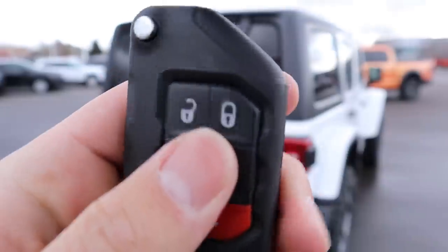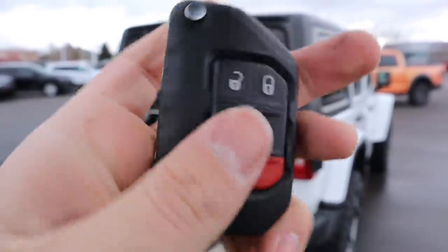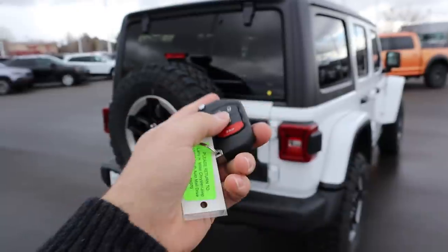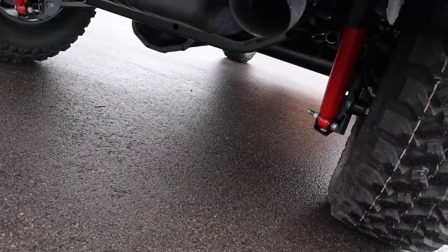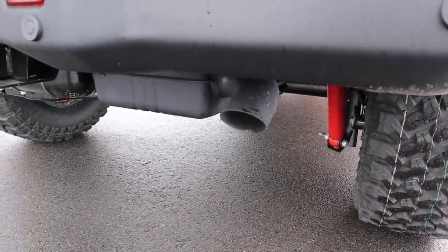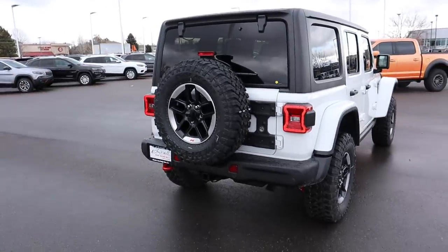Here's the key fob for the Wrangler EcoDiesel — you still get the flip-out key just like all the other Wranglers. It has the unlock and lock function, and says Jeep on the back with remote start as well. We'll do a remote start so you can hear what the EcoDiesel sounds like. It just sounds like any other EcoDiesel.